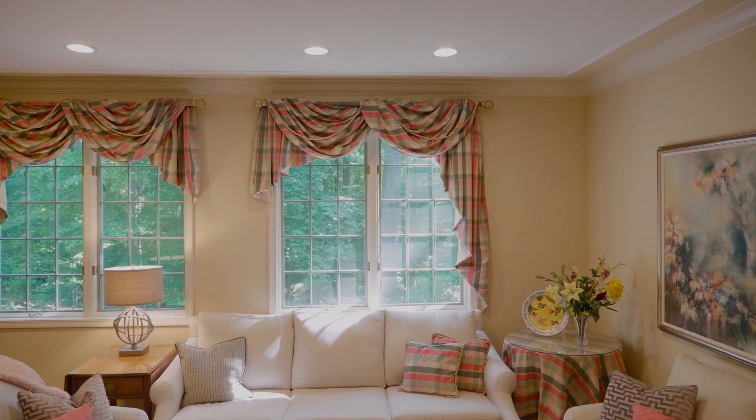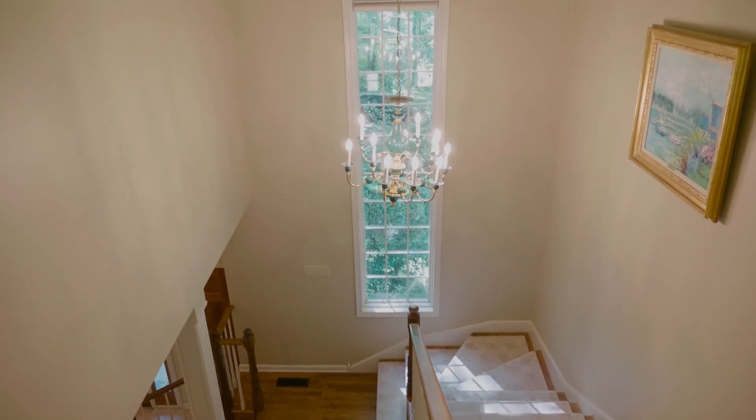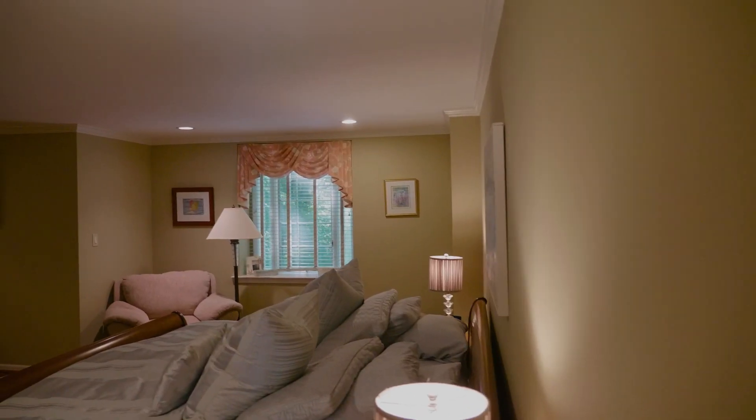Inside it's just one delight after the next — from the updated kitchen to the Florida room to the sunken living room, it's just beautiful. There are so many good opportunities to live and enjoy living in this home.